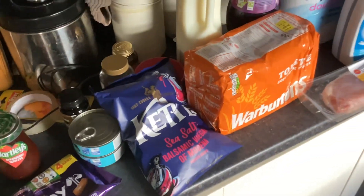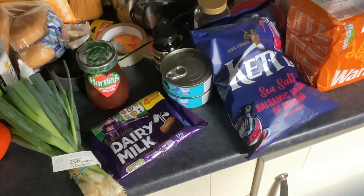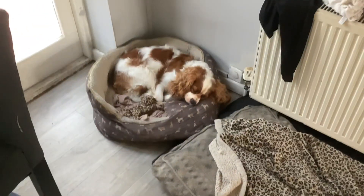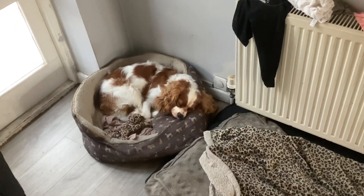Right, so groceries today from Sainsbury's and Tesco — just did a couple of bits today, just to last us to Monday. I'll do the big shop on Monday. I've got Dolly in my bed — her bed. So yeah, just little bits.